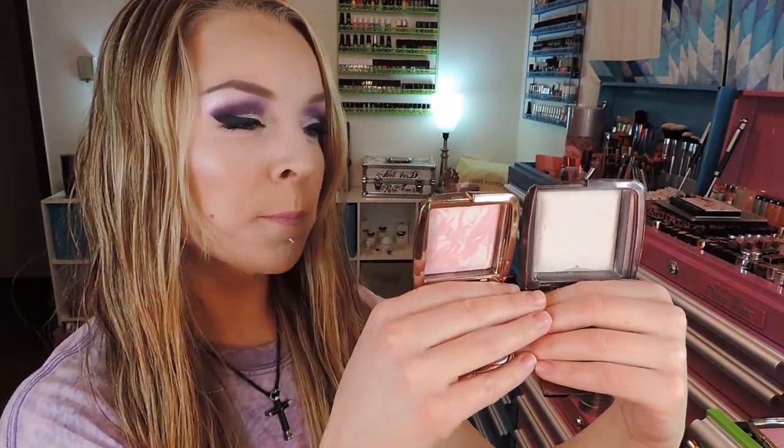Here is Ethereal Glow, which is the blush, and then this is the Ethereal Light Powder, which is a white. I've actually almost hit pan on the white one because it's one of my favorites. I was really excited about this blush — this is the one I actually have on my cheeks today.